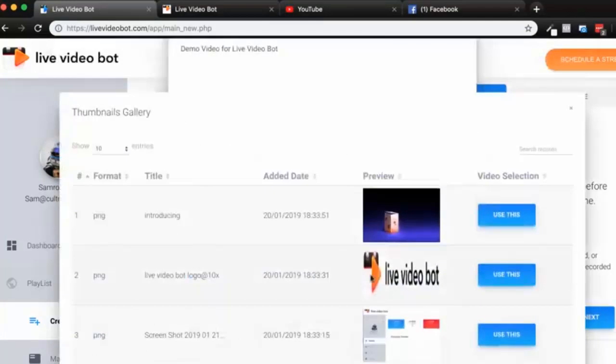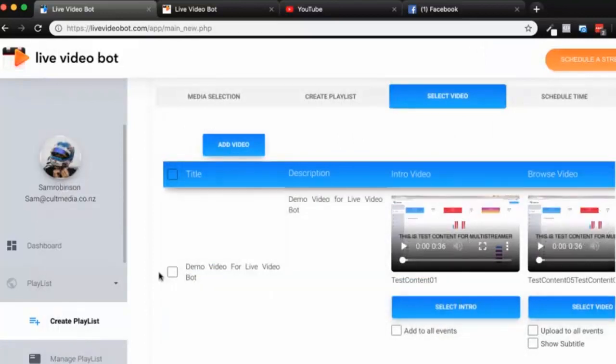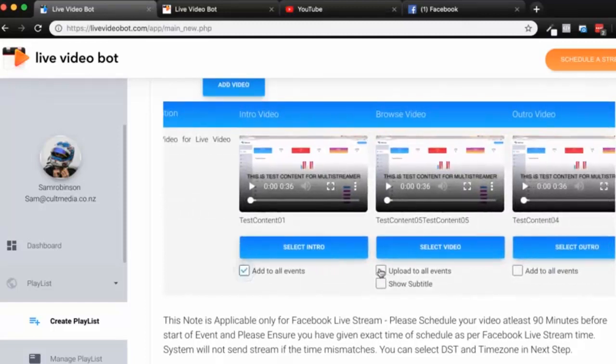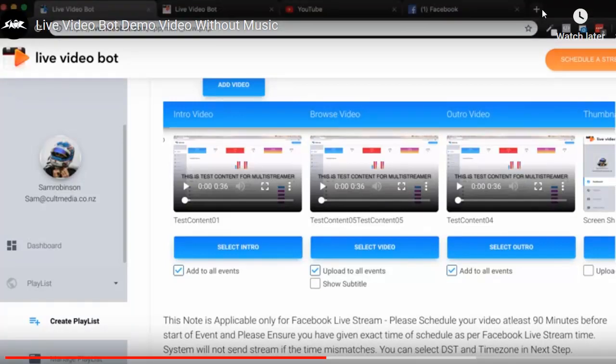I choose an intro, choose an outro from my library, and then choose a thumbnail from uploaded assets and click done. I select the video I want — for the pro version you can upload multiple videos or select different videos for a playlist. You can also show subtitles during a live broadcast: since this uses pre-recorded content, Live Video Bot will pick up the voice and translate it into subtitles overlaid on the video. This is useful because a large number of people watching live don't actually have sound on their phone.